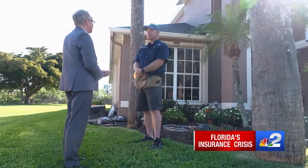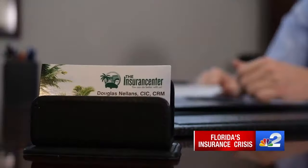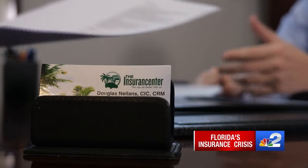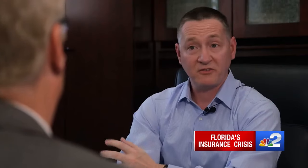Absolutely — provided that their broker shops multiple companies. The final report was taken to independent agent Doug Nellens with the Insurance Center. In this particular case, the homeowner knocked it out of the park. There's a total of seven different wind mitigation discounts available, and this homeowner qualified for all seven, which is phenomenal.